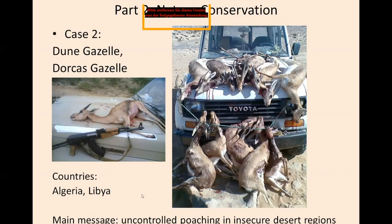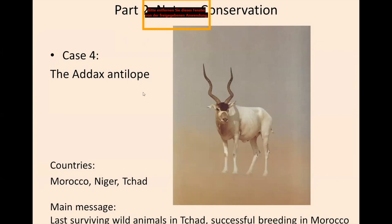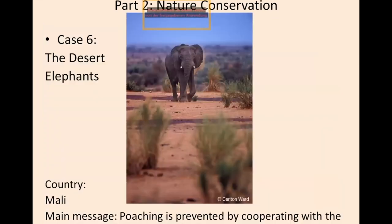Case three is oryx antelopes. We focus not only on the North African oryx but also on the Arabian oryx, both of which are extinct in the wild, and reintroduction in Chad and Jordan is underway. The addax has a few last surviving animals in Chad, with successful breeding in Morocco and other countries. The Sahelian giraffe is a success story in Niger, with a growing population now. And another success story is the Mali elephants, which you heard about today from Susan.